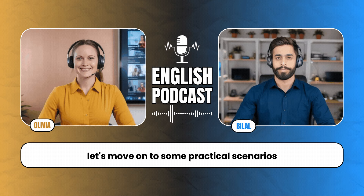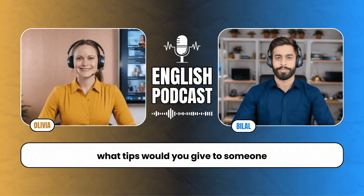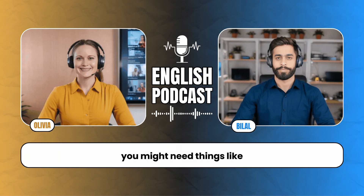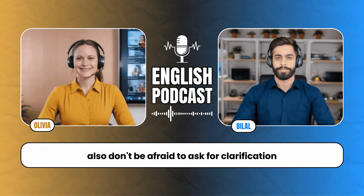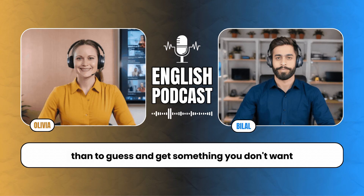Confidence is key. The more you practice, the more comfortable you become with the language. Everyday conversations are everywhere — whether you're at the grocery store, on the bus, or just chatting with a neighbor. Let's move on to some practical scenarios. One of the most common situations is ordering food at a restaurant. Start by familiarizing yourself with common phrases like 'I'd like to order,' 'Can I have,' or 'What do you recommend.' And don't be afraid to ask for clarification — 'Could you please repeat that?' or 'What does this mean?' It's better to ask than to guess.